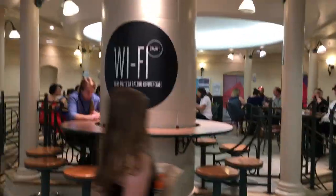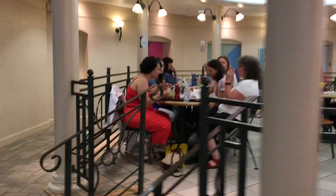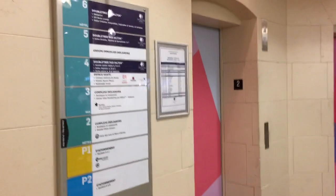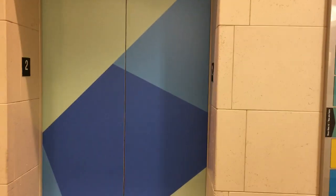I'll show you the easiest way to get from the food court back up to your guest rooms. When you're in the food court, look for this little area here — it has the Wi-Fi sign on it and some brightly colored elevator doors behind it. The food court is on level two and the hotel lobby is on level six.